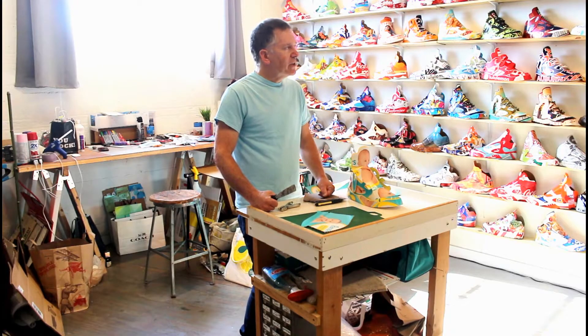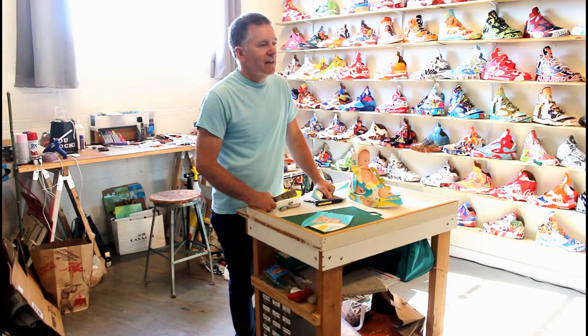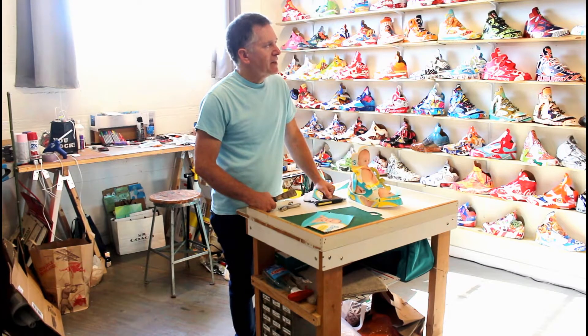I'm Andy Yoder. This opportunity came along to get a studio here in Northeast DC, here at Stable. And that's been amazing.